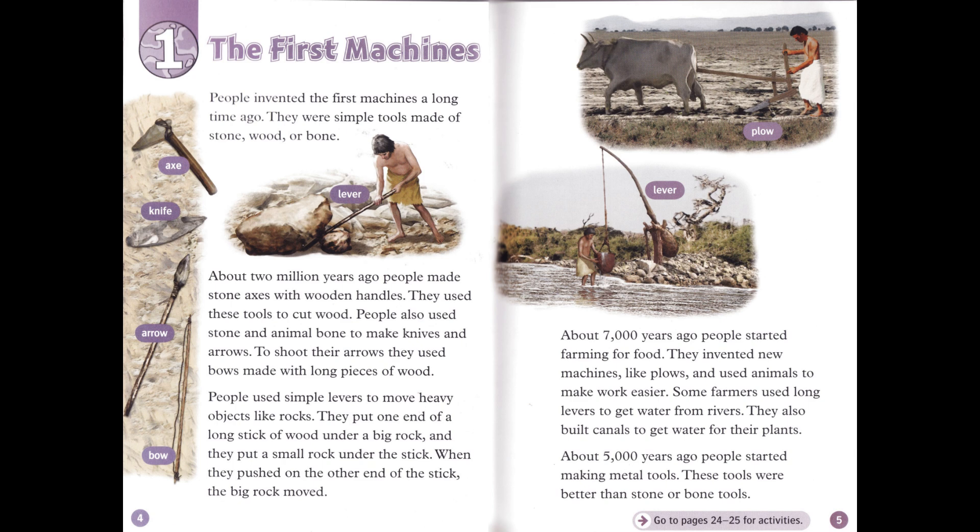Chapter 1: The First Machines. People invented the first machines a long time ago. They were simple tools made of stone, wood, or bone. About two million years ago, people made stone axes with wooden handles. They used these tools to cut wood. People also used stone and animal bone to make knives and arrows. To shoot their arrows, they used bows made with long pieces of wood.